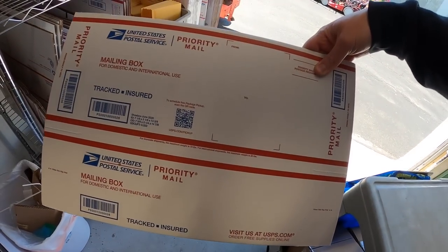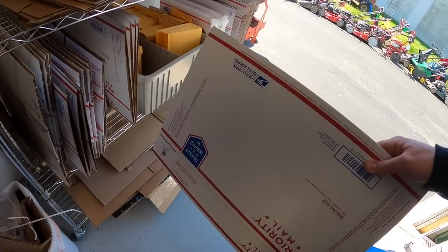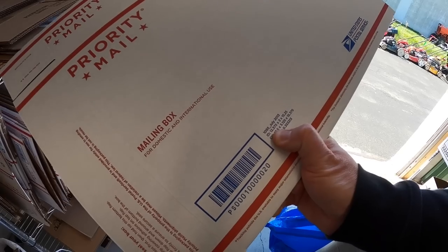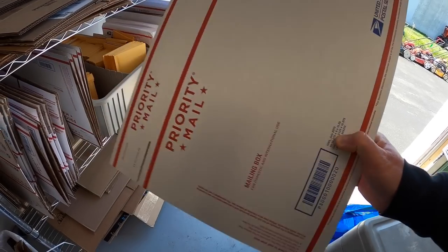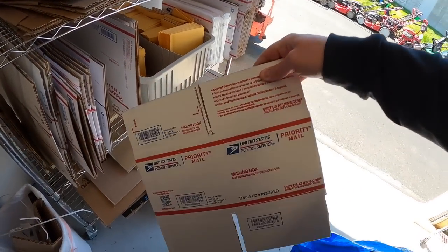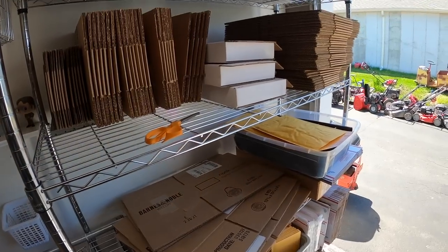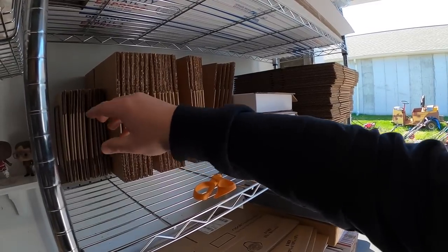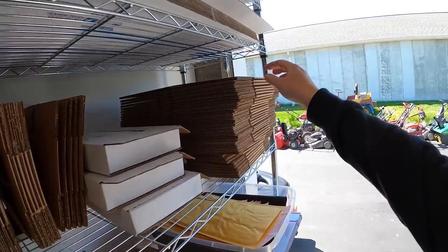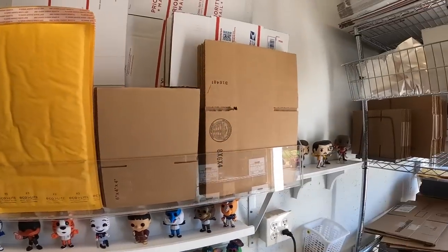A lot of the USPS boxes I use include this shoebox style — 15x8x6. I use 1095s quite a bit, which are 13x3x15, and 1092s which are 13x3x14. I also use 7x7x6 cubes. Up here are non-post office boxes: 8x6x4s, 10x8x6s, and little 6x4x4s. Do not go to Walmart, Office Depot, or Staples to buy boxes — they'll be two or three times the price. You can get smaller boxes online for about 35 to 40 cents each.